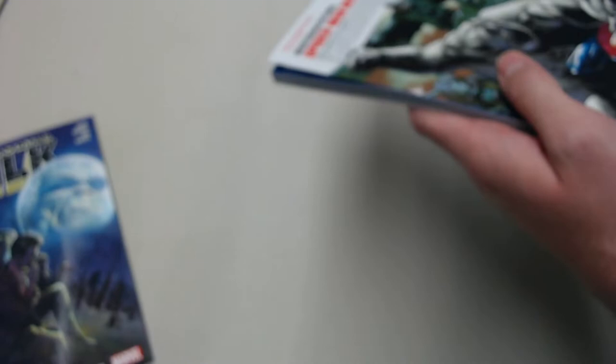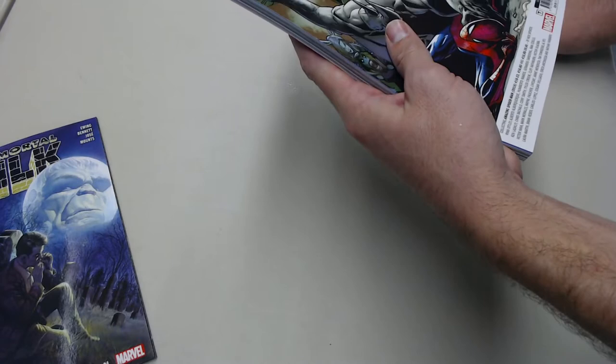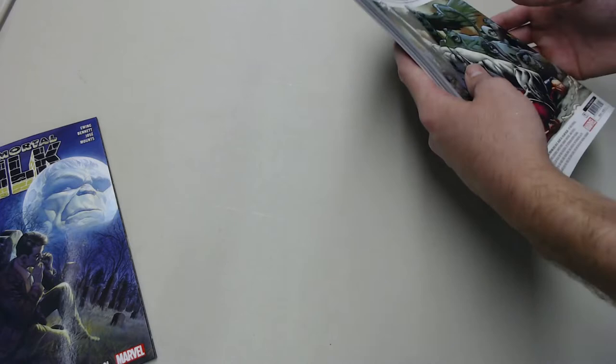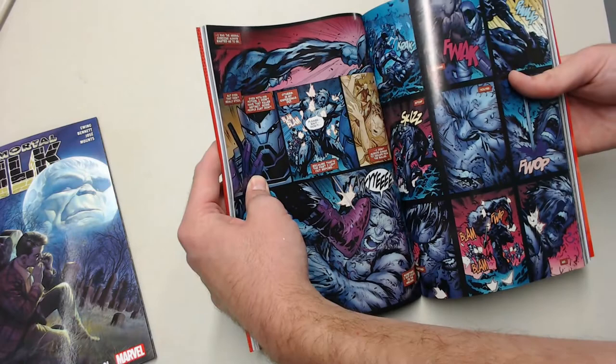The build-up is finally about to pay off. This collects Amazing Spider-Man 16 through 23 — 16.HU, 18.HU, 20.HU — those are just Hunted tie-ins. It's really weird to number them, so we'll see if that's any good. Looking forward to it. It's got some good art — Humberto Ramos, who's drawn Spider-Man before, and Ryan Ottley, the artist you probably know from Invincible.